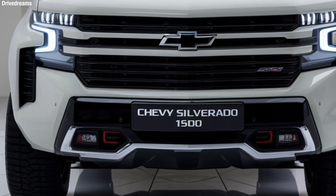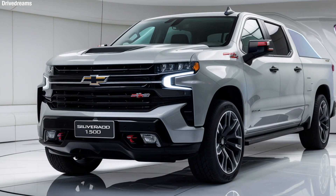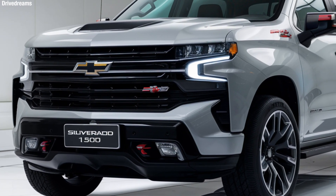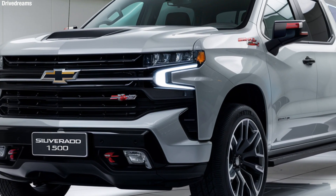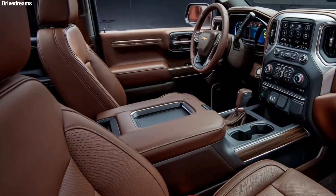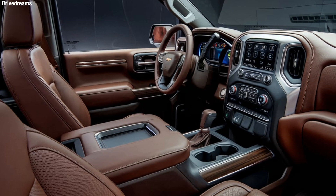The 2025 Chevy Silverado 1500 is a powerful and versatile full-size pickup truck that seamlessly blends rugged performance with modern luxury. Designed for both heavy-duty work and everyday adventures, it offers exceptional towing capabilities, advanced technology, and a refined interior that ensures comfort on long drives.